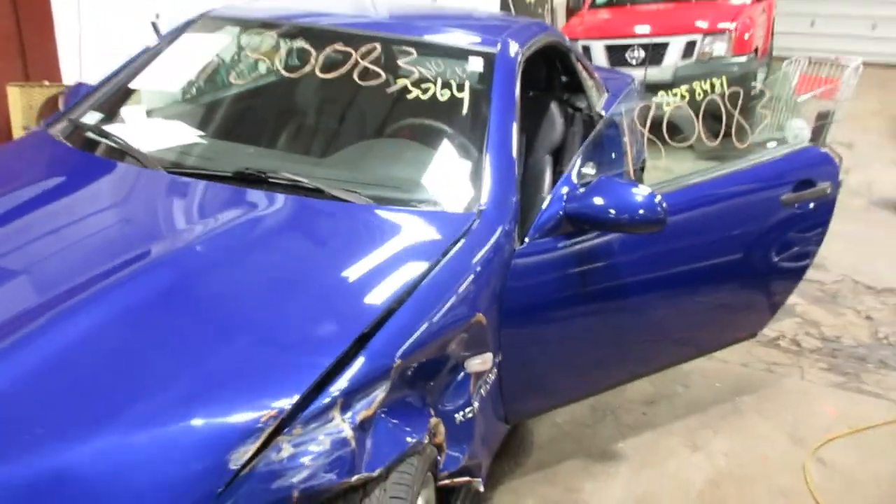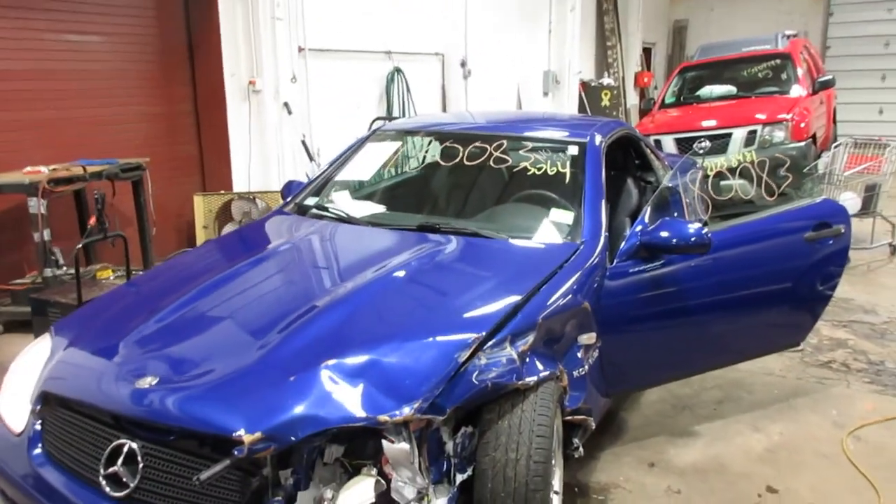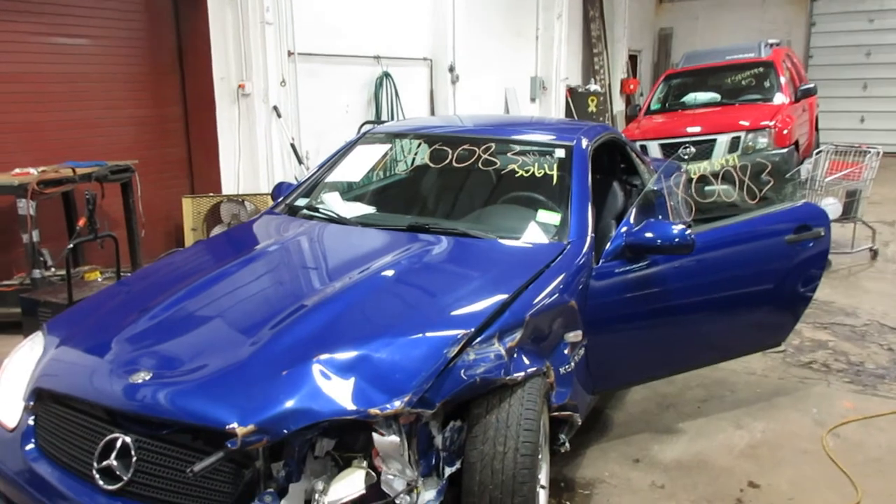So if you need any parts for this car or any other, you can visit us at Tom's Foreign Auto. Thank you.